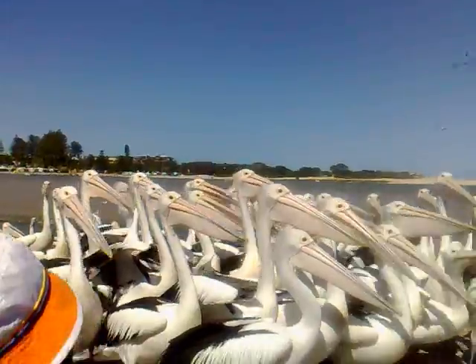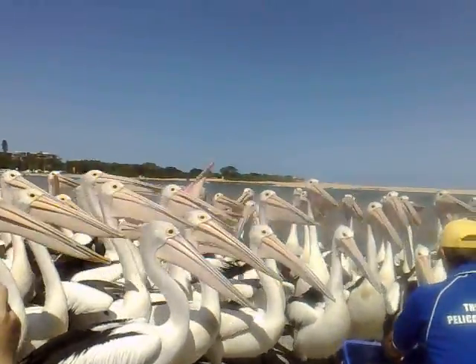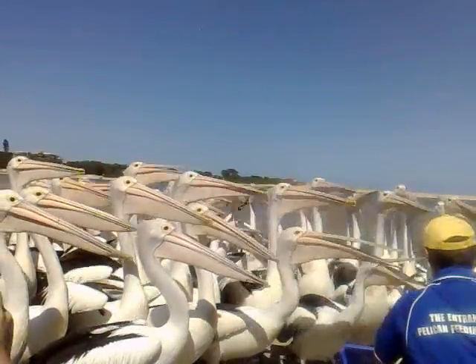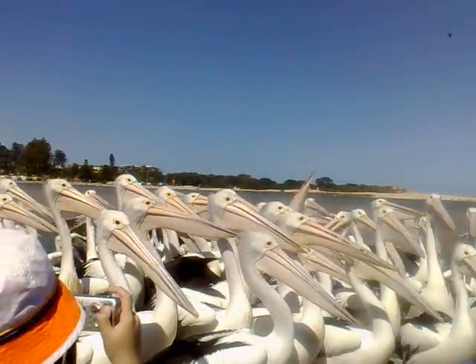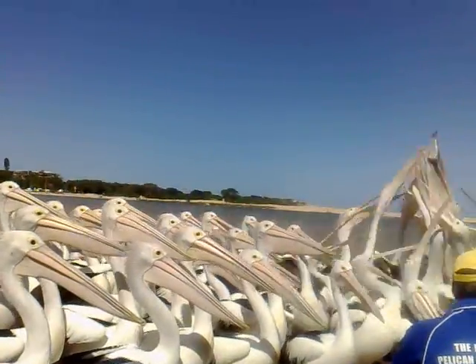Pelicans have been known to soar to 3,000 metres and can remain in the air for 24 hours. They have been known to occasionally visit the southern coast of Papua New Guinea and the north coast of New Zealand's North Island, but only breed here in Australia.